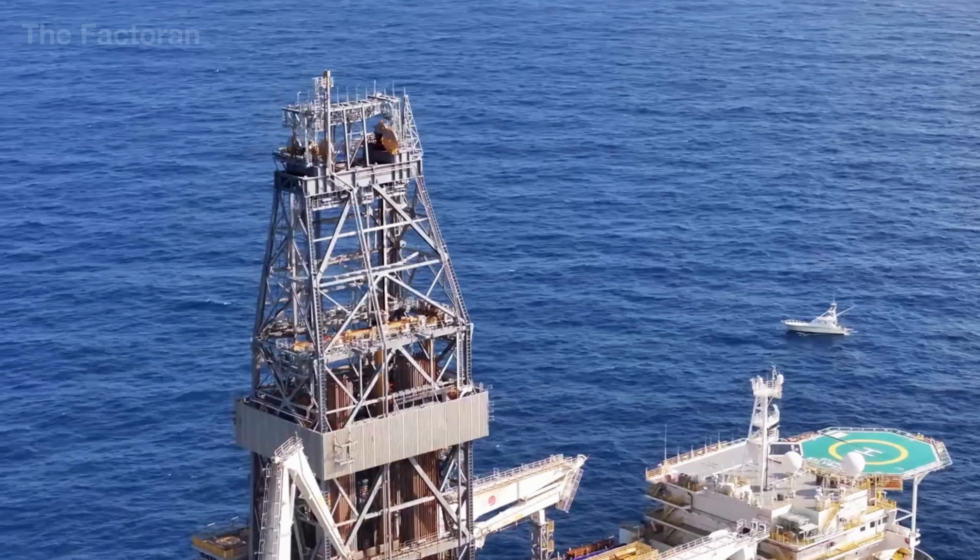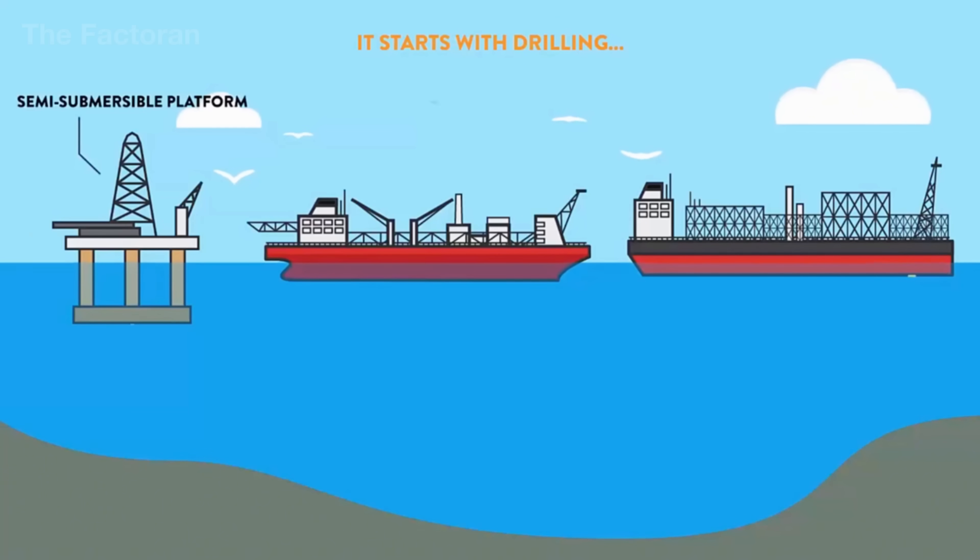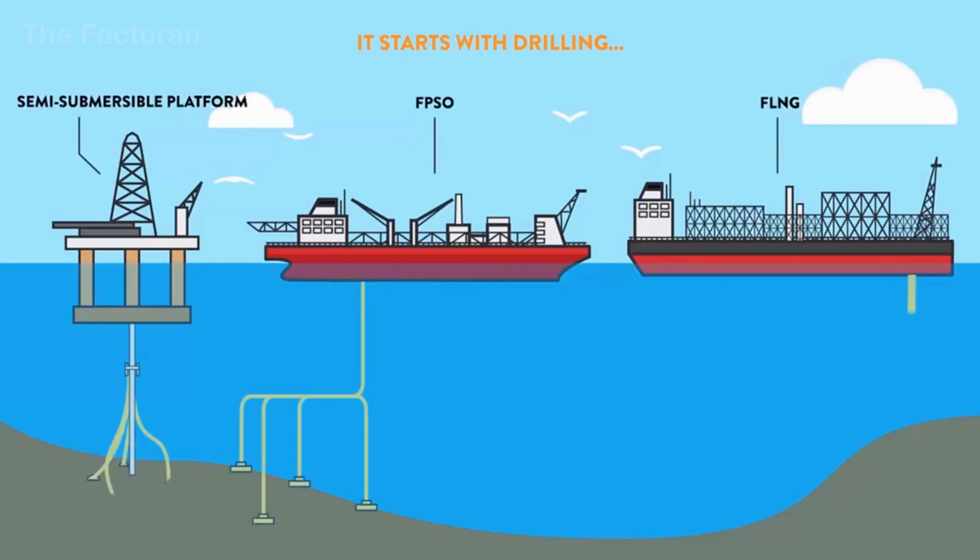To reach it, humans must contend with extreme environments, immense pressure, and geological challenges that are anything but simple to overcome.